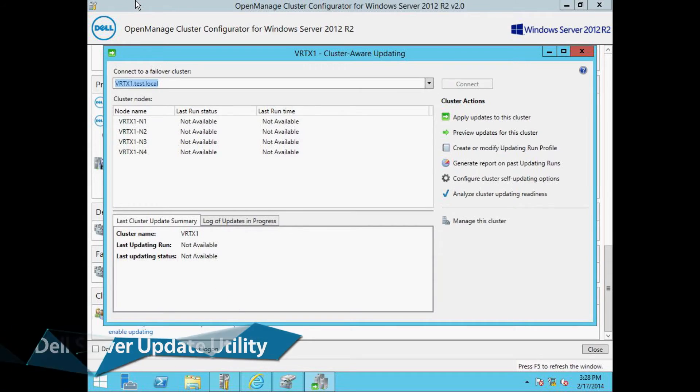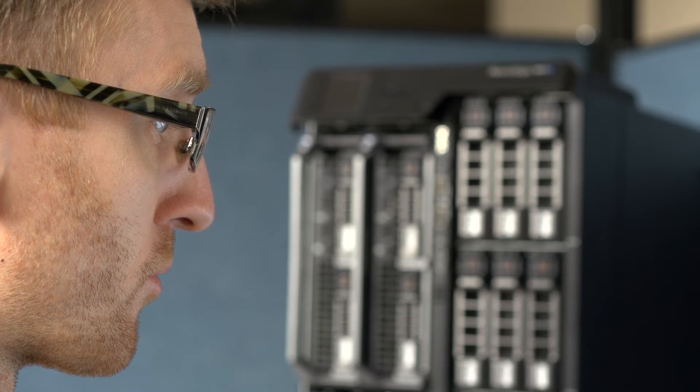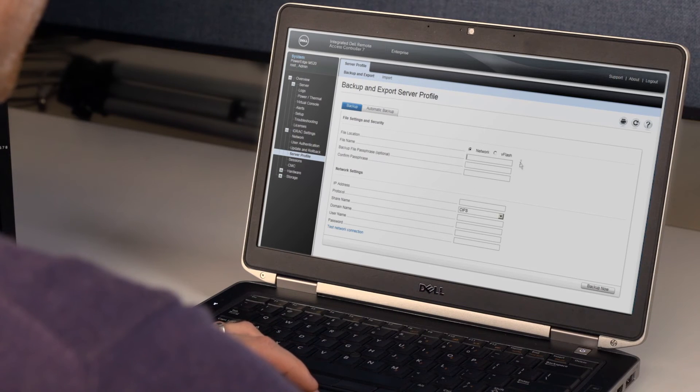The Dell Server Update Utility and Dell Update Packages with Microsoft Cluster Aware Updating made software updates simple, letting you configure updates to happen automatically while minimizing downtime.